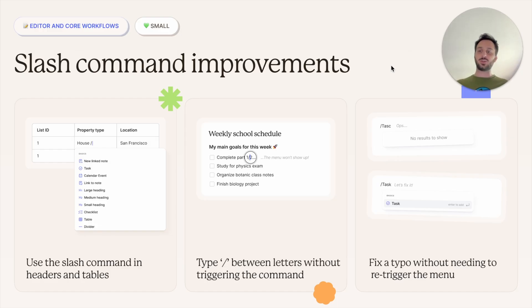For instance, you can use the slash command in headers and tables, which you couldn't do before. You can type a slash between letters when typing a sentence without triggering the command — a nice quality-of-life addition. You can also fix a typo without needing to re-trigger the menu. If I'm writing 'task' and mistype, I can just delete one character and go back to my list of commands, rather than having to delete everything and start from scratch.